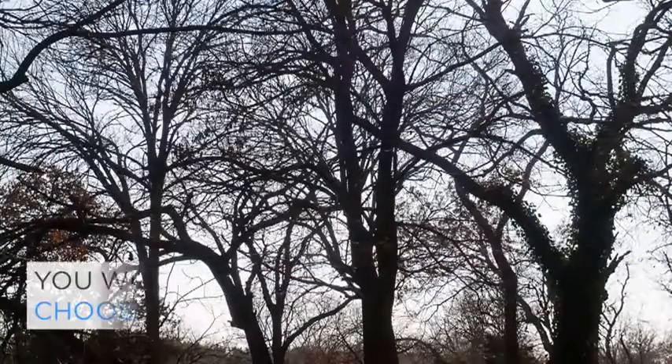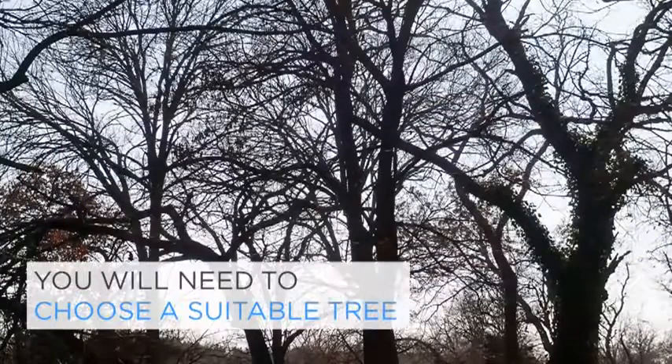Before you go much further, you will need a suitable tree. If you already have a tree in mind that you want to build in, use that. If not, pick any tree as an exercise and use it to develop some theoretical skills before you embark on the one.